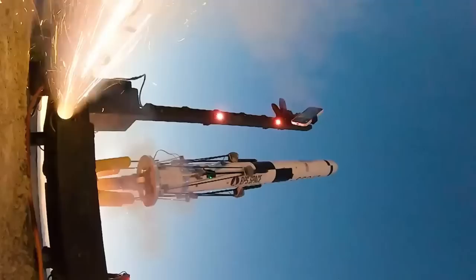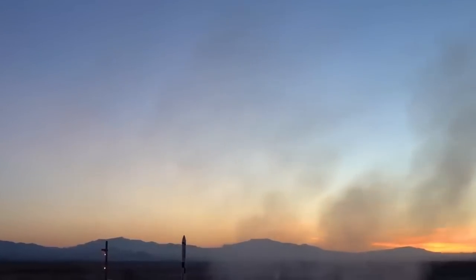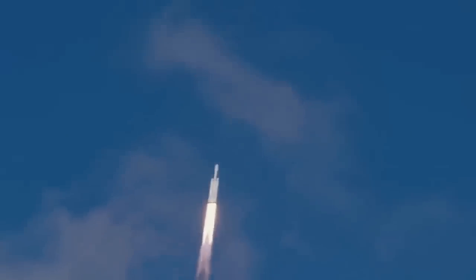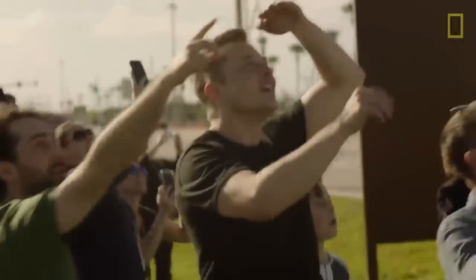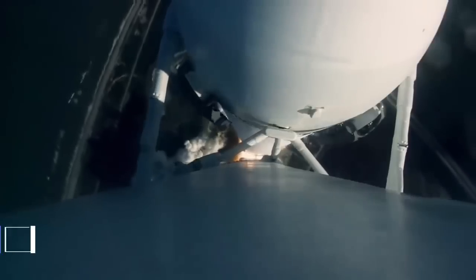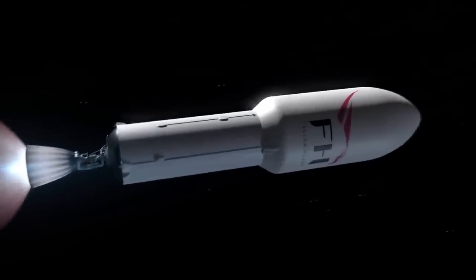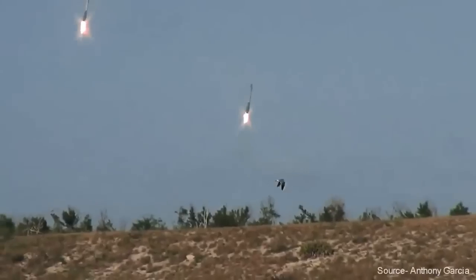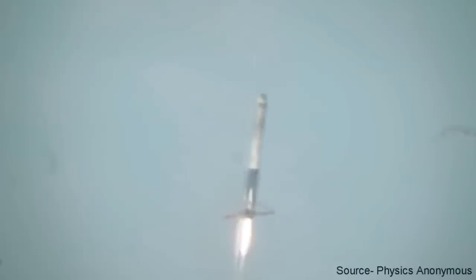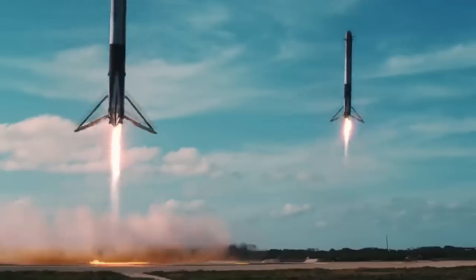In terms of launch frequency, SpaceX has been launching a rocket into the sky approximately every four days. To meet their goal of 100 launches this year, they will need to bring that down slightly to an average of 3.65 days between each launch. Given SpaceX's track record, we have full confidence that they will achieve this feat. SpaceX just celebrated its 200th successful orbital-class rocket landing recently, and continues to prove the value of reusability. Since the start of 2022, around 90% of the last 100-plus missions have been done by flight-proven vehicles.